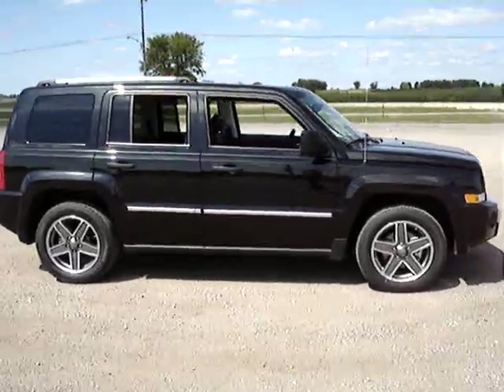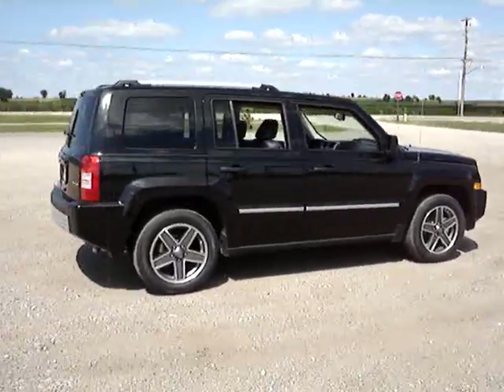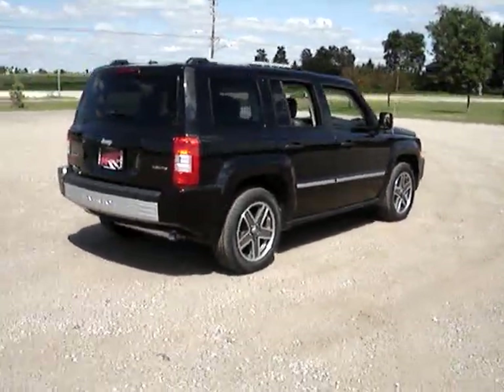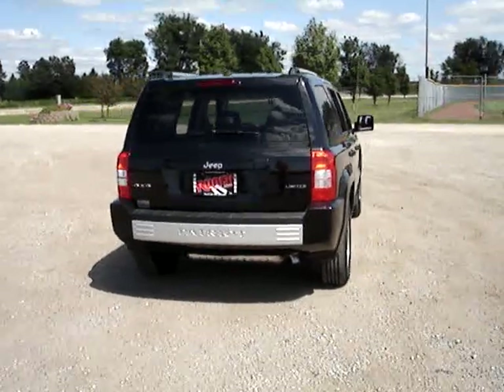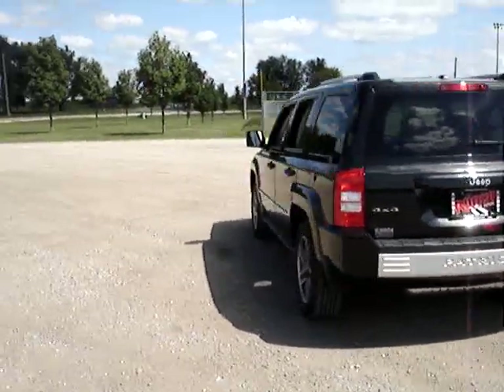I took this out on the interstate a little while ago, and for a four-cylinder it definitely has enough power to get you out in front of people so they're not running you over on the interstate. It's a pretty smooth little ride — probably one of the better ones that I've actually driven so far.